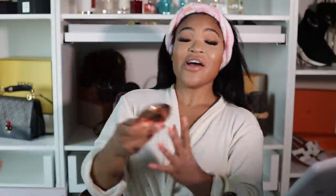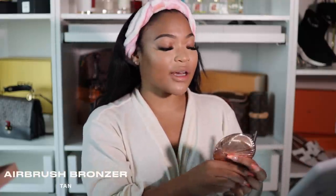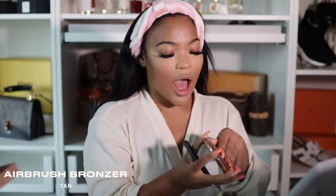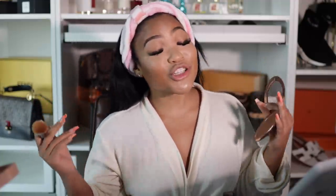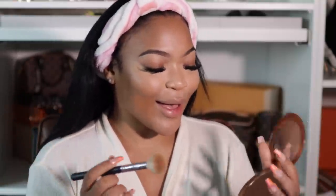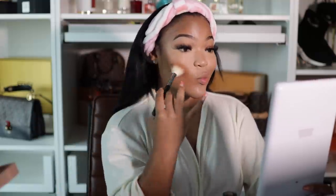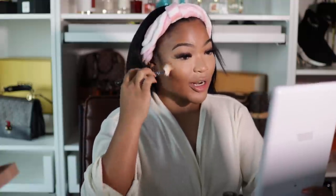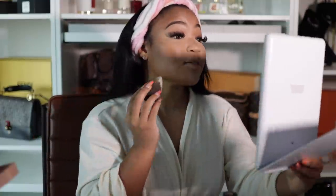Now I'm about to apply my Airbrush Bronzer — this is my favorite bronzer to contour with because it's not too harsh. I can't use a lot of crazy bronzers because my features are already very strong, and too much contour looks very drag queen. This just makes me look super sun-kissed and contoured. I focus right here and go down for that contoured look. My face is looking so flawless already. Then I'm taking some more Magic Powder to bake my face and set the contour underneath.